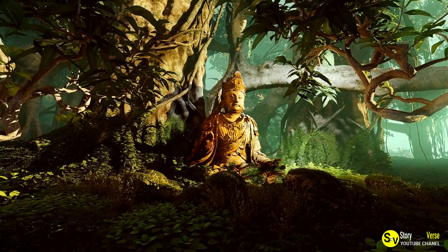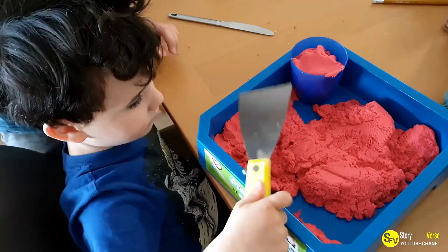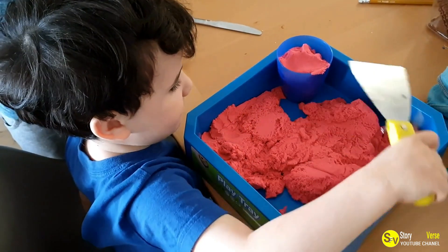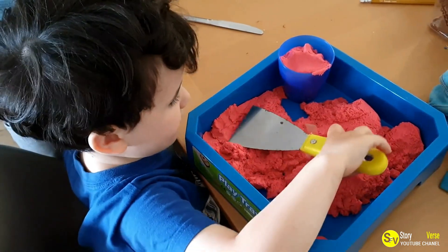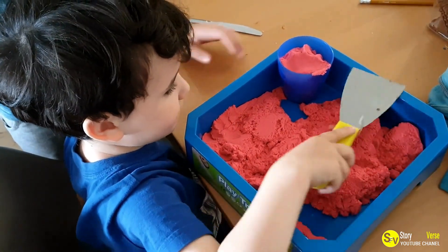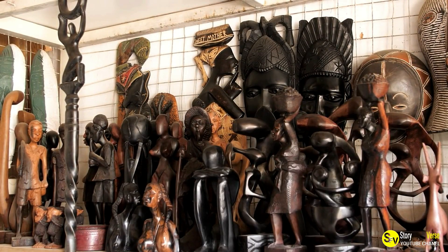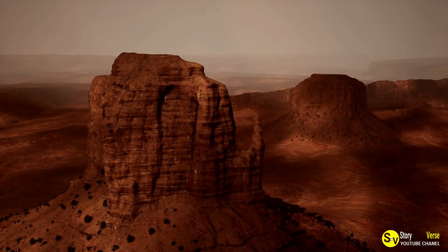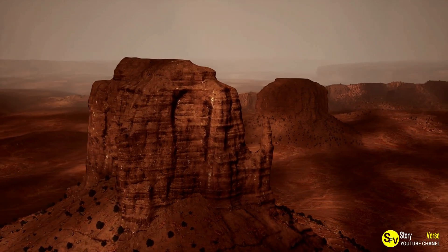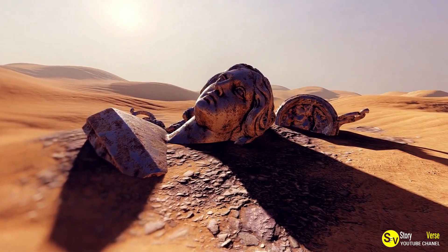Besterica's dedication to his craft is evident in the intricate and lifelike nature of his sculptures. His ability to transform sand into detailed and realistic forms showcases not only his artistic skill but also his deep understanding of his subjects. Each sculpture is a testament to his commitment to his art and his passion for capturing the essence of animals. As Besterica continues to explore new techniques and refine his skills, his work remains a source of inspiration and wonder.